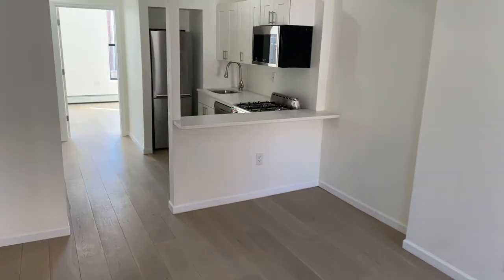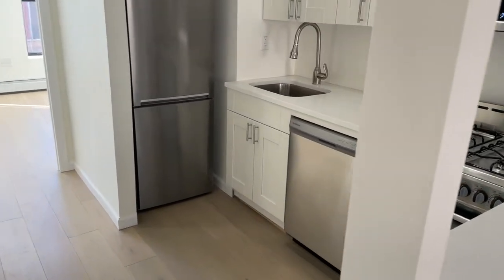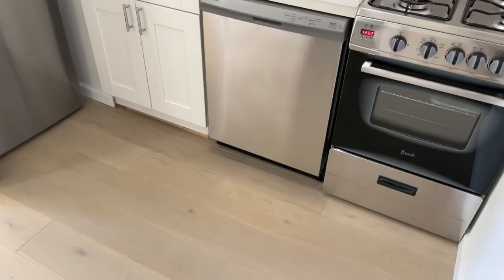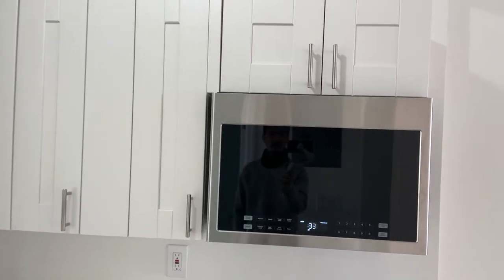The kitchen is open concept with all stainless steel appliances. You have your gas range, dishwasher, refrigerator, microwave, and plenty of cabinet space.